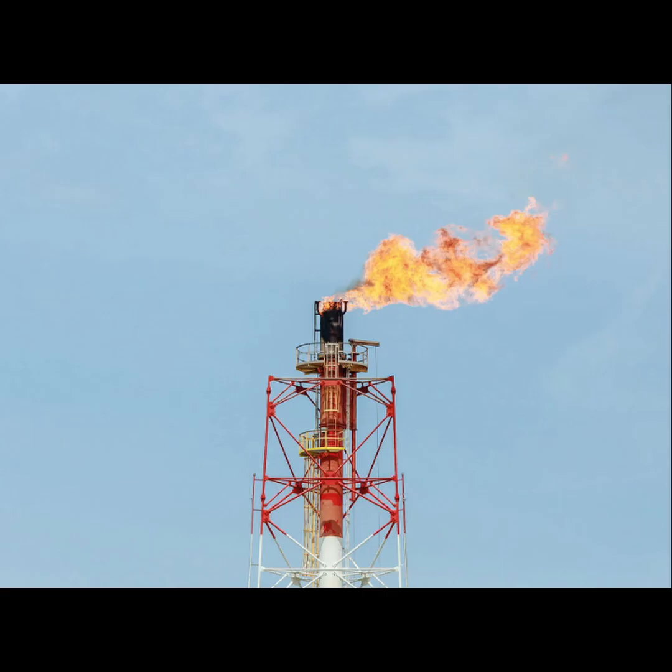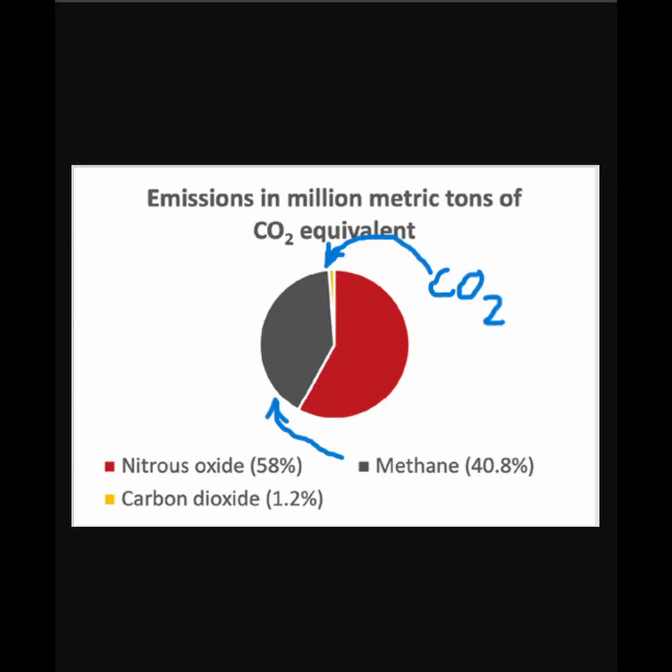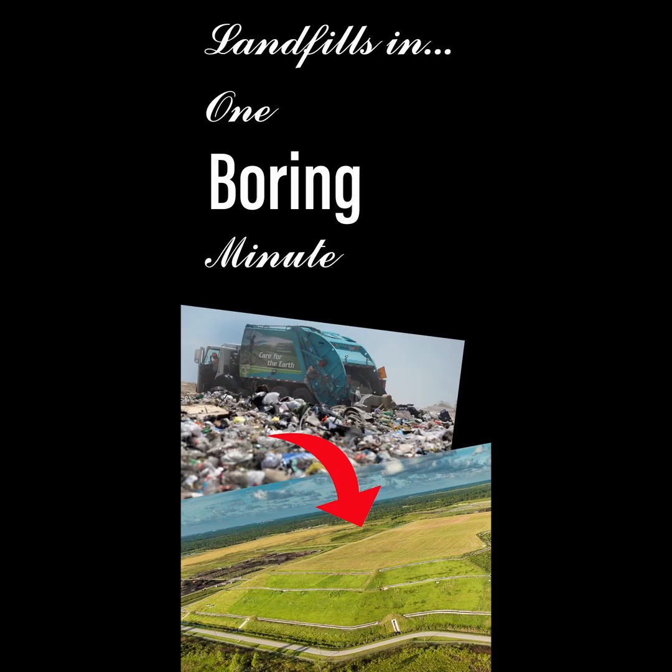The gas that's typically collected is methane, and it comes in droves when it comes to landfills. A lot of gas is produced, and instead of just letting the greenhouse gas methane go out into the air, they actually burn it on site to generate electricity and create a less potent greenhouse gas, carbon dioxide. So that's kind of landfills in like one boring minute.